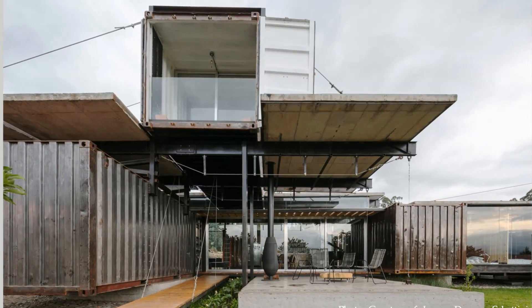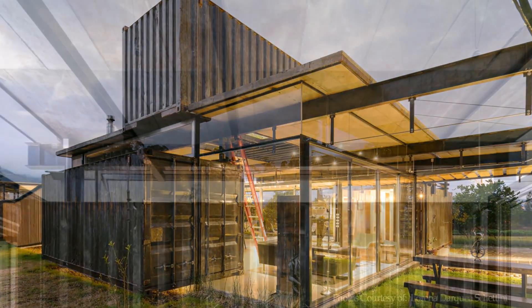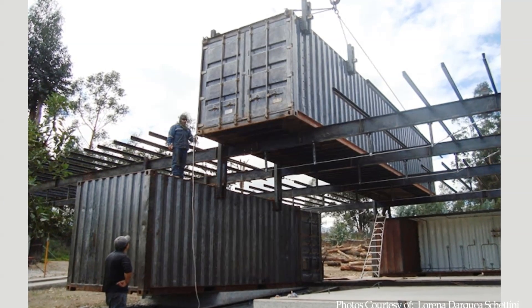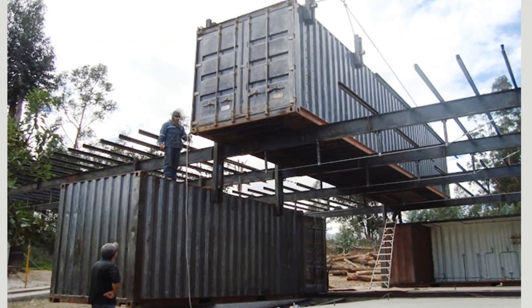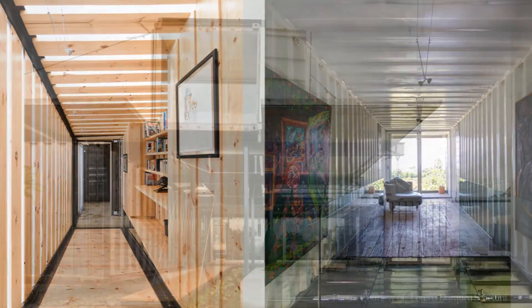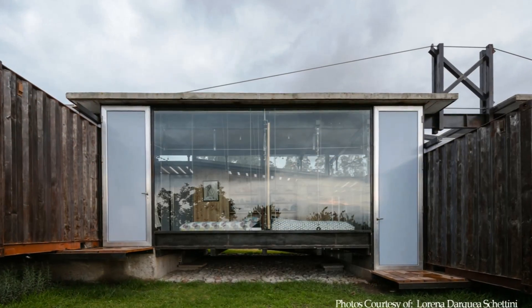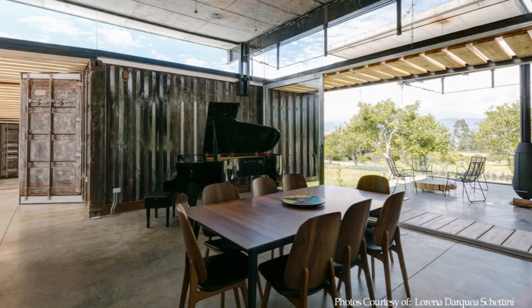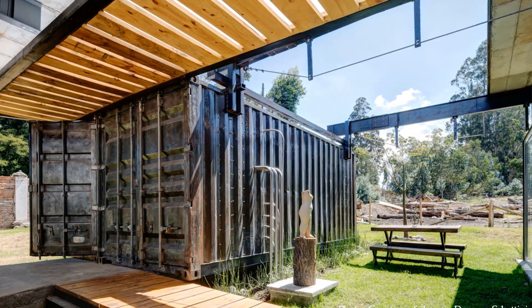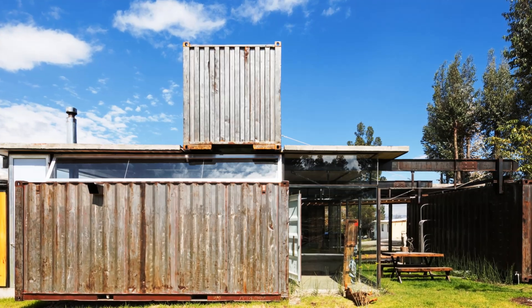The architects embraced the imperfect state of the shipping containers by celebrating the charm and history of their past marine life, exposing all the dents and scratches on the outside walls. The container boxes were adopted in their natural form without any significant modifications to enclose functions that fit, such as storage rooms, bathrooms, closets, and the kitchen. Any modifications were strategic and only executed to enhance natural lighting, ventilation, or establish a connection between the exterior and the interior. The shipping containers were sandblasted to the bare metal on the outside to expose the corten steel beneath and painted white on the inside.